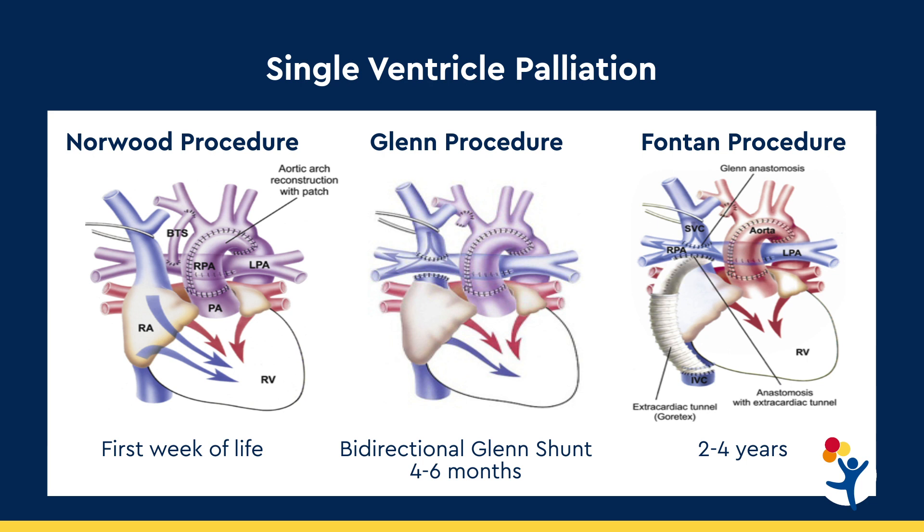The Norwood procedure accomplishes three things. First, we create unobstructed blood flow to the body by reconstructing the aorta — we use the pulmonary valve, patch and enlarge the aorta, and connect the reconstructed aorta to the pulmonary artery and pulmonary valve. Second, we remove the septum between the right and left atrium — an atrial septectomy — so blood from the body and lungs can mix and be pumped out. Third, we provide blood flow to the lungs by creating a shunt, either a tube from the right ventricle to the pulmonary artery, or from the innominate artery to the pulmonary artery.